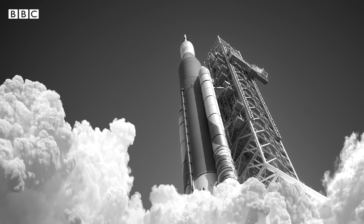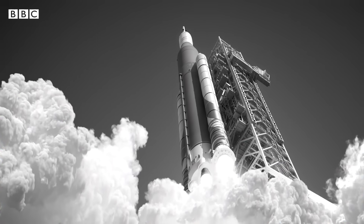Our first samples of the Moon, brought back with the Apollo missions in the 60s and early 70s, helped us learn a lot about the celestial body. More than 50 years later though, there's still a lot that we don't know, or things that we thought we knew that aren't quite so clear cut.